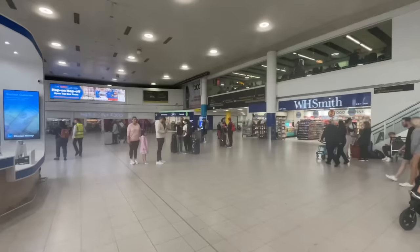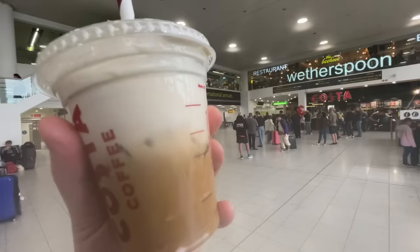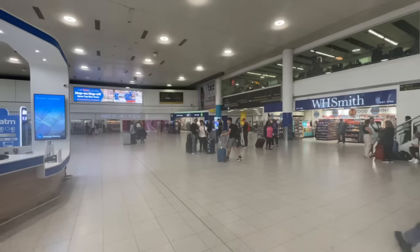Just before the walkway that connects South Terminal to the Hilton hotel, here's what's around: you've got a Wetherspoons restaurant and bar, a Costa — yes, I've got my iced coffee — a Giraffe restaurant, WH Smith, Marks and Spencer Simply Food, and a Boots. You didn't really think I was going anywhere without an iced coffee, did you?